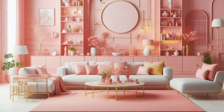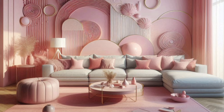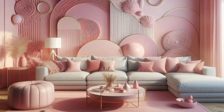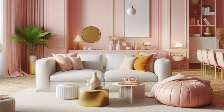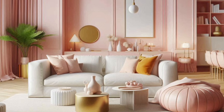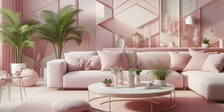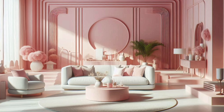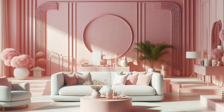While pink is the star of the show, it's important to balance it with other colors to avoid an overwhelming look. White is a great neutral that pairs beautifully with pink, creating a fresh and clean aesthetic. Gray and black can add a modern edge, while metallics like gold or silver can bring in a touch of luxury. For a more eclectic vibe, mix in other bold colors like green or blue, which can create a dynamic contrast.